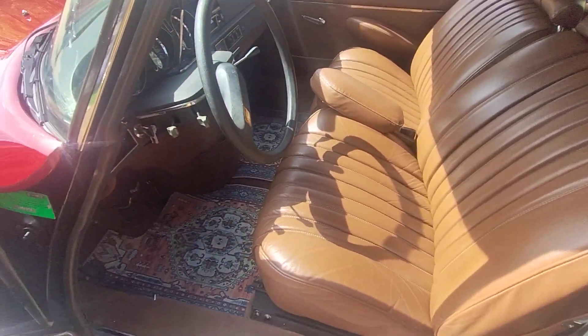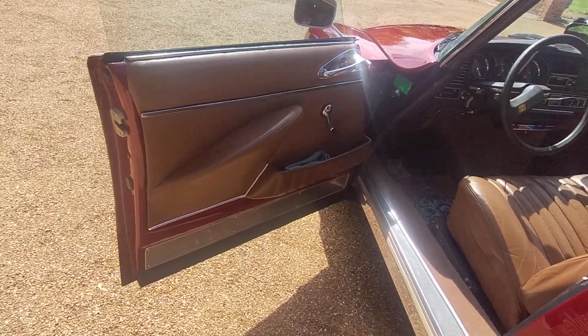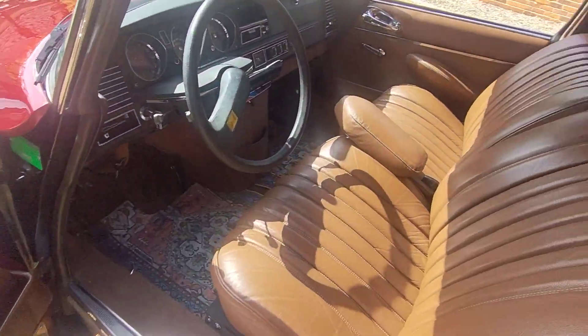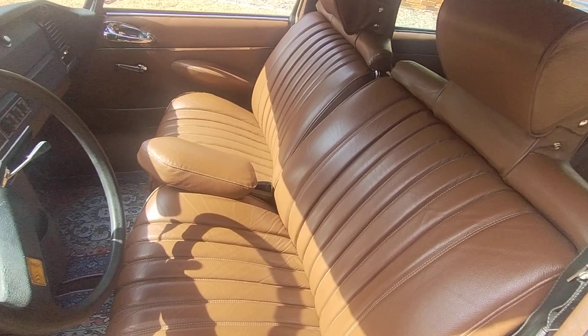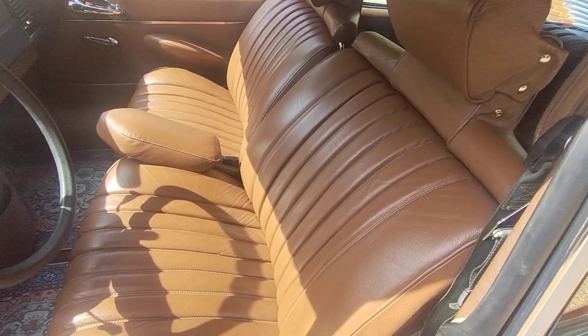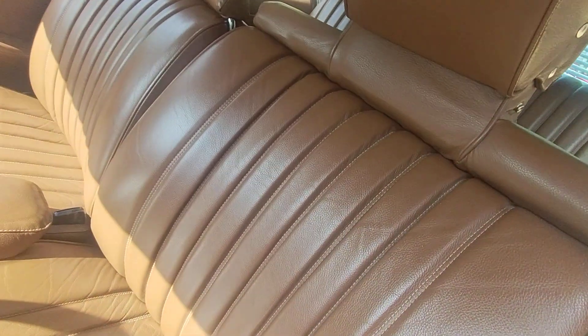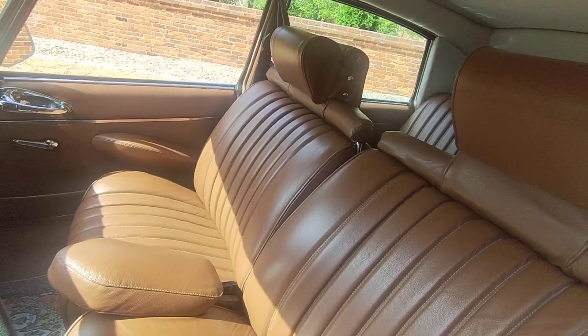Quick interior video. Everything is new. The leather is what Citroen used. David from Excelsior found the hides and had a gentleman that used to work — I believe he said for Carroll Shelby — and hand-stitched everything. So it's pretty amazing.